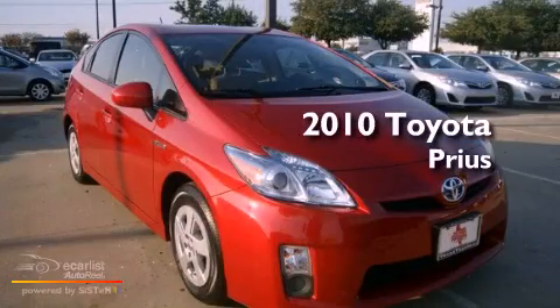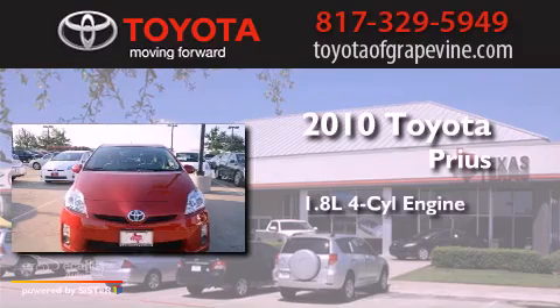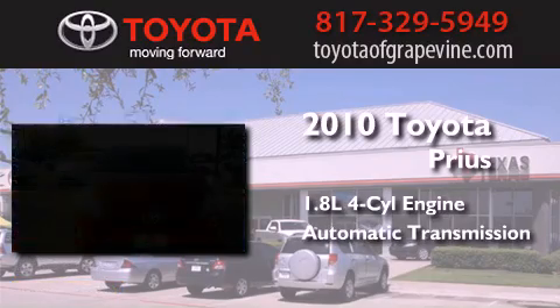This is a certified pre-owned 2010 Toyota Prius. It has a 1.8-liter four-cylinder engine and an automatic transmission.